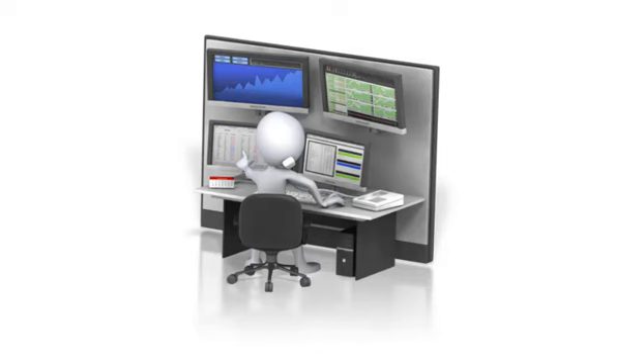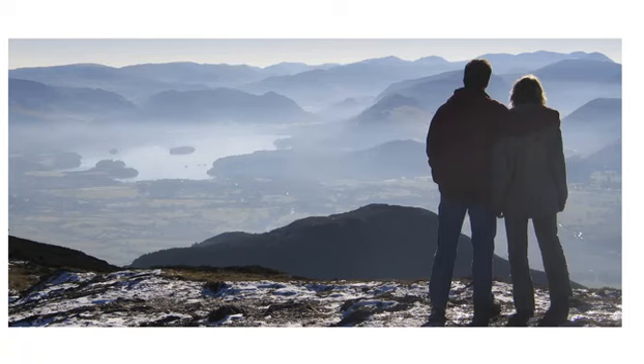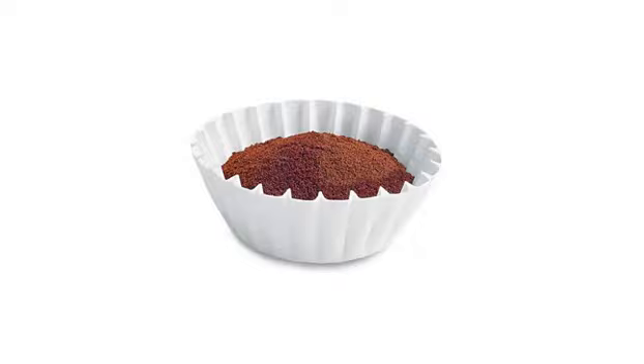Good day everyone, it's Stephen Whiteside here from theuptrend.com with this week's edition of Protect Your Portfolio. In this weekly presentation we take a longer term look at the North American stock markets using weekly charts, which filter out all of that noise from Monday to Friday and let us focus on long term changes in the direction of the markets.